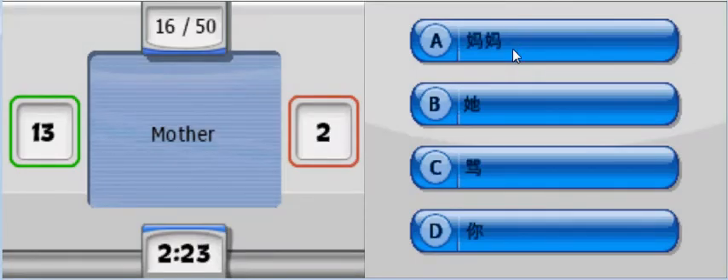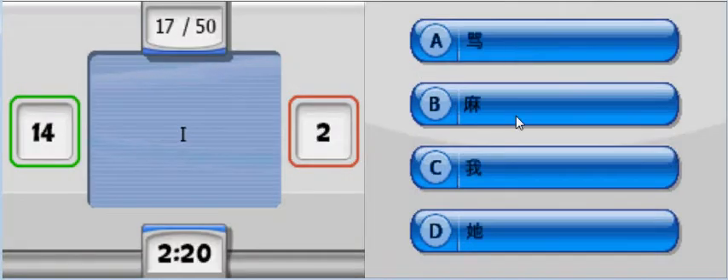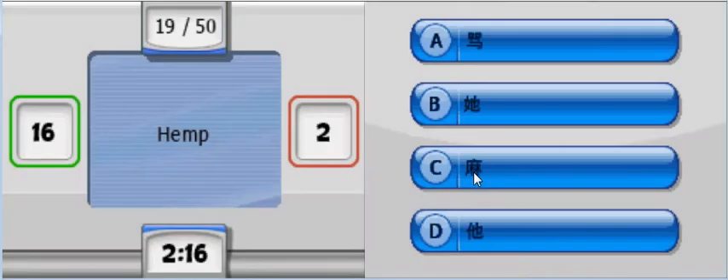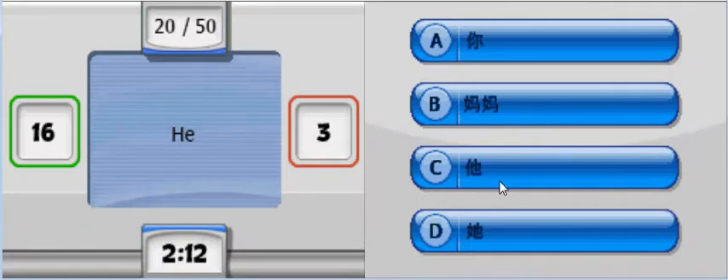"Mother" - it's mama. "I" - it's wo. It's here. "She" - it's ta, with the feminine part. "Hemp" - I have no idea, it's a ma, I had no idea. "He" - ta. Ta, this one.